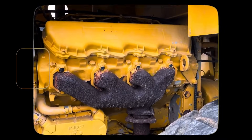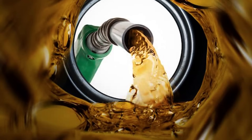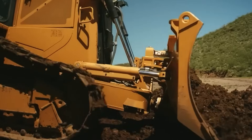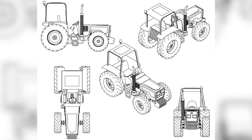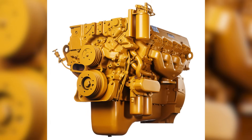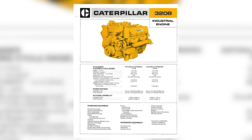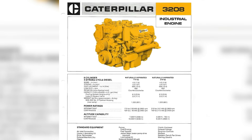Why did it seem like it was everywhere? It comes down to timing. In the 1970s, diesel was taking over — gas engines weren't cutting it anymore, especially for hauling and heavy work. OEMs needed diesel power fast. They wanted something compact they could drop into existing designs without major changes. The 3208 fit the bill: a medium-weight V8 diesel that could fit in a truck frame, a bus chassis, or a boat hull. It was readily available, had the horsepower, and got the job done most of the time.